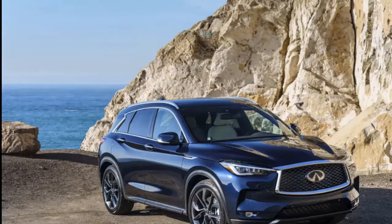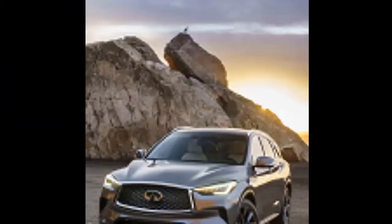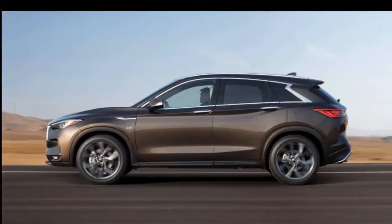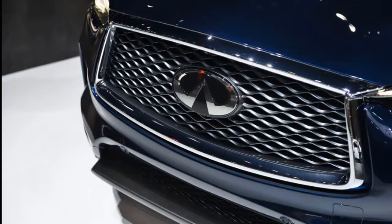Safety: The 2019 Infiniti QX50 hasn't yet been rated by safety officials — it's too new. Federal and independent testers haven't yet rated the crossover SUV's crashworthiness; we'll update our scores once they do. Good news: it's reasonably equipped to avoid crashes in the first place. Forward collision warning with automatic emergency braking are standard on all models, and a rear-view camera is base equipment. Blind spot monitors are standard on the mid-grade Lux trim level, and a surround-view camera system is standard on Essential trims.